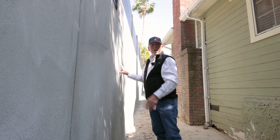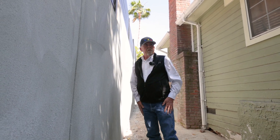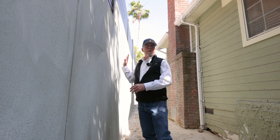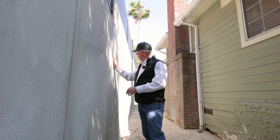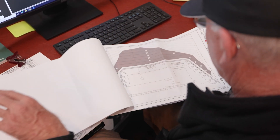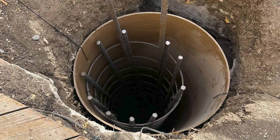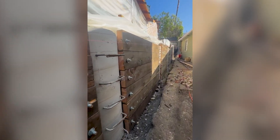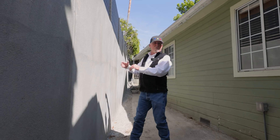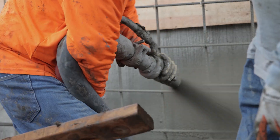They called in Alpha Structural and asked us what we could do to efficiently replace the wall. So what we did was design a soldier pile system, which is basically piles that are 30 inches in diameter excavated to a depth of approximately 20 feet. We formed it up, got our rebar in.